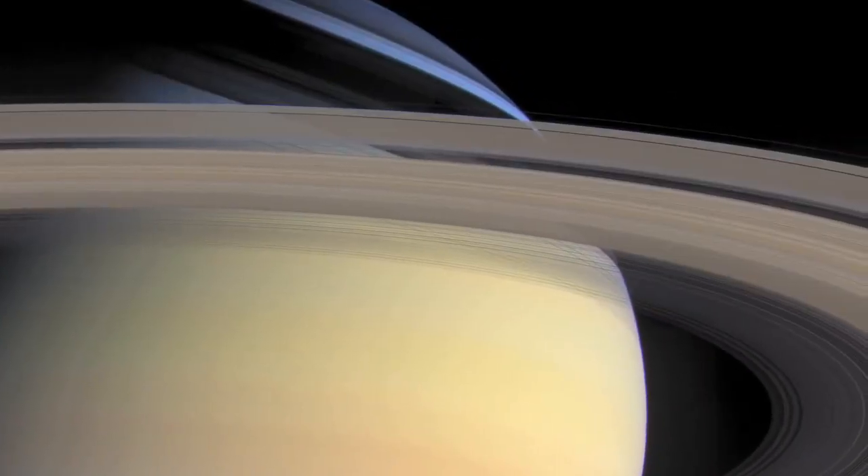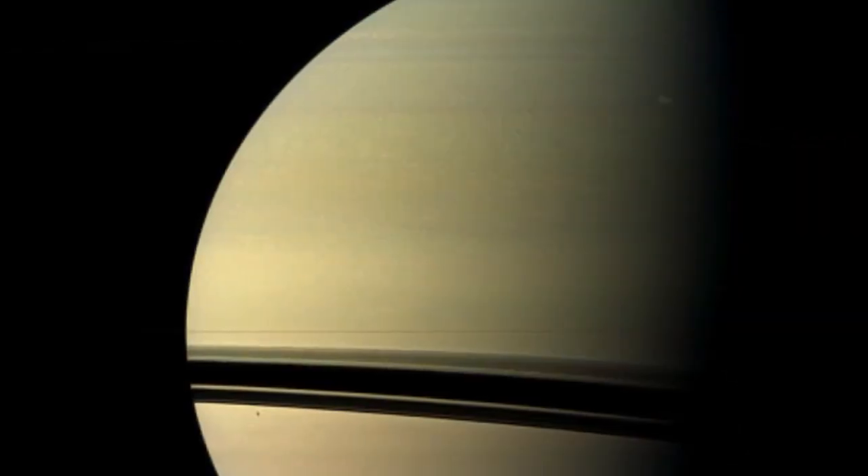A great white spot is a massive storm system that erupts on Saturn about once every Saturn year. The great white spot that erupted in December 2010 first presented itself as this fluffy white storm cloud that popped up in the northern hemisphere.